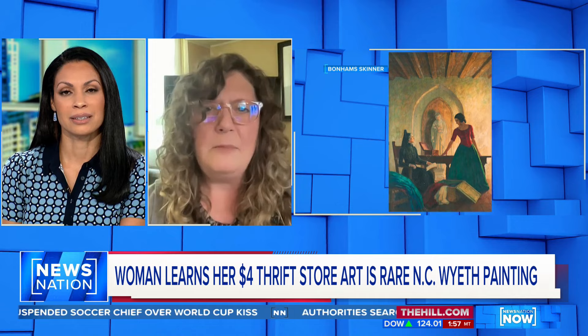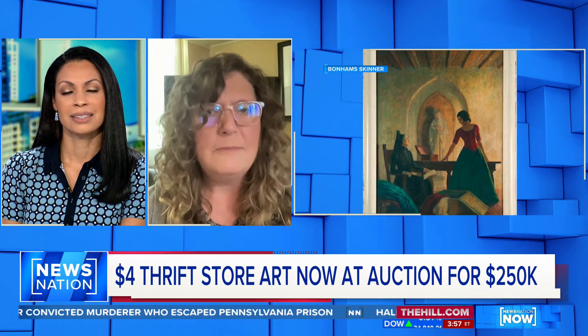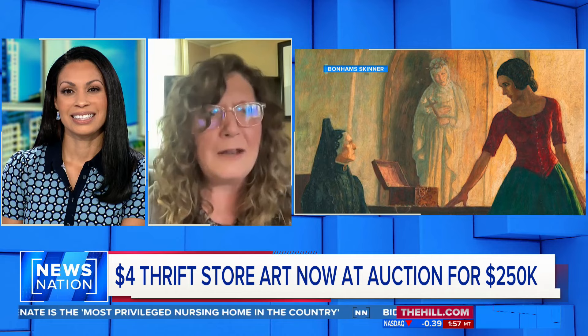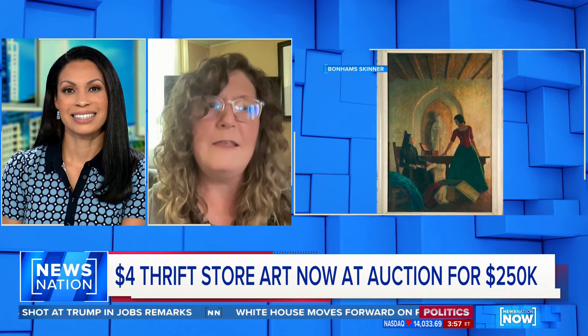N.C. Wyeth would commonly use a panel called a Renaissance panel, which as you can see is painted that sort of earthy red color. I started looking at the labels and everything looked authentic to me, so I decided to reach out to her. I posted on that post and said, 'I'm a painting conservator, I'm very familiar with the work of N.C. Wyeth. If you'd like me to take a look at it for condition, I'd be happy to do so.' I just wanted to see it in person.